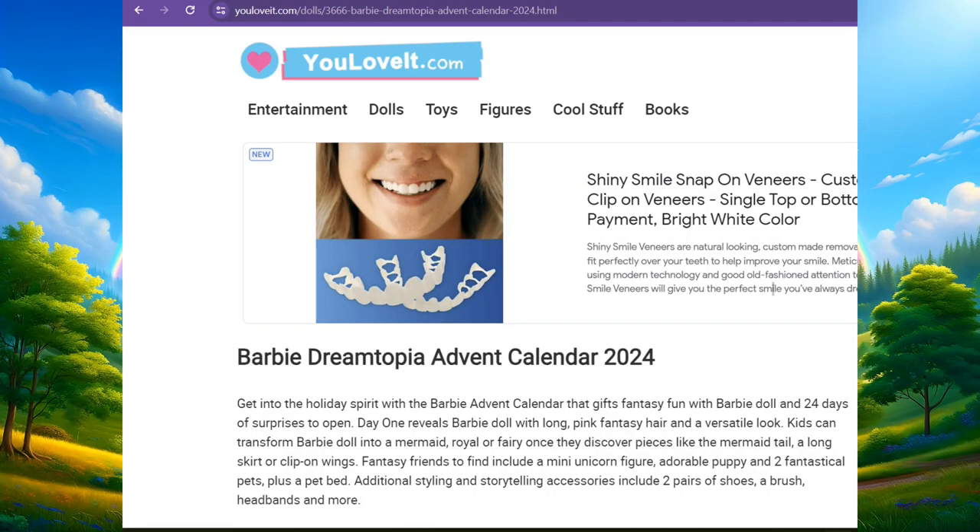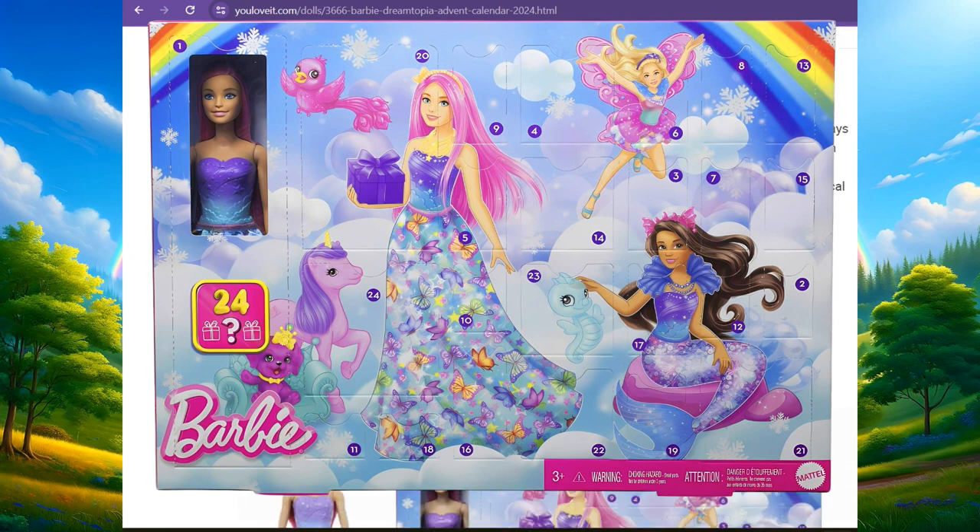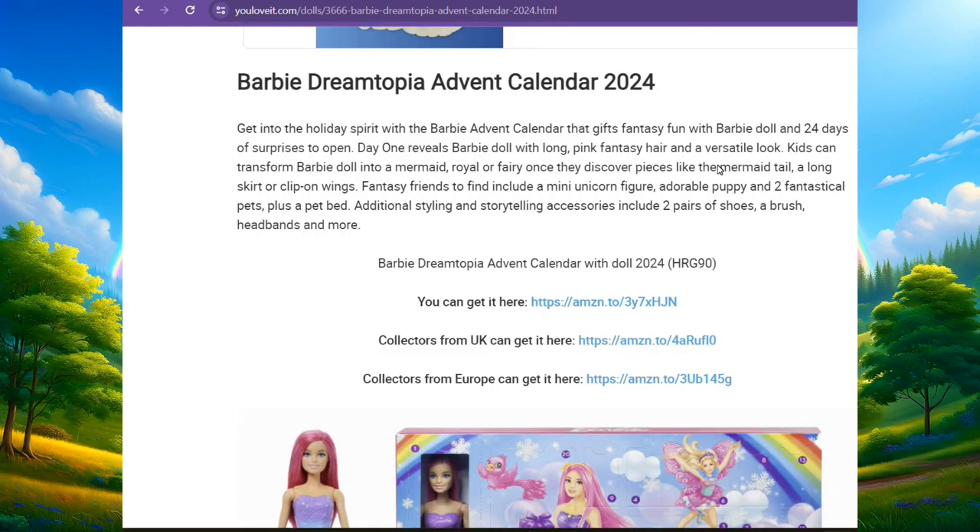Hi guys, welcome back to the channel. As you can see, I'm on the website youloveit.com, and we are checking out the Barbie Dreamtopia Advent Calendar for 2024. I already had the AI read this, so I'm not going to read it — it says Barbie Dreamtopia Advent Calendar with the doll of 2024.